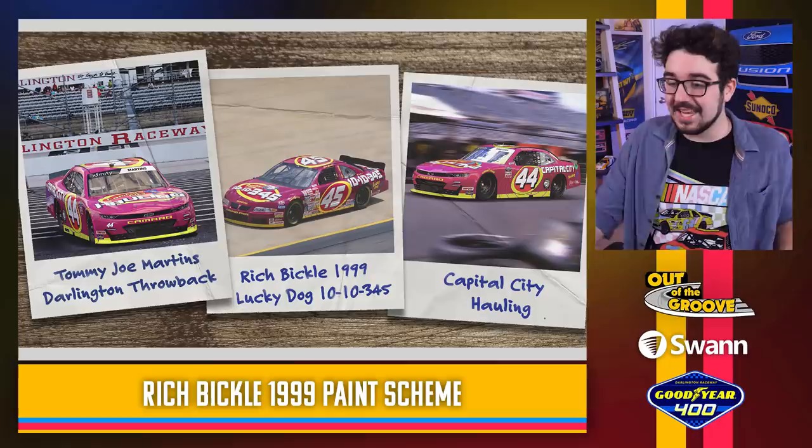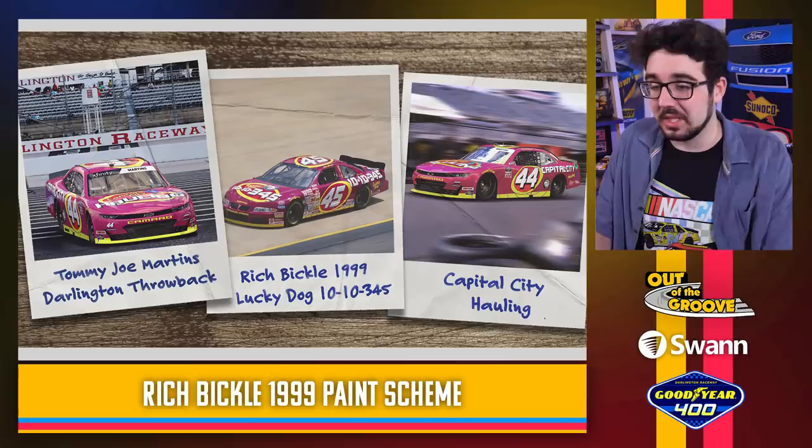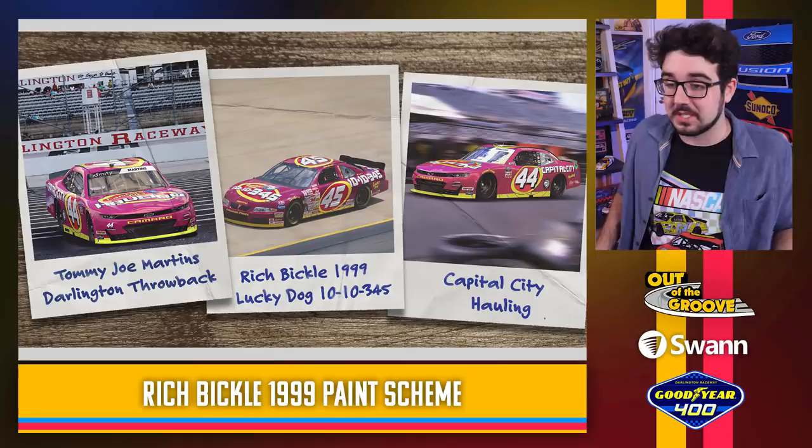Tommy Joe Martens throwing it back to Rich Bickle, another Wisconsin driver — his 1999 scheme. This looks great — look how accurate it is. These renderings look really good. Impressive. Rich Bickle is kind of an obscure one — you don't see him getting a whole lot of Xfinity Series love — but Tommy Joe Martens has it covered. This looks fantastic.